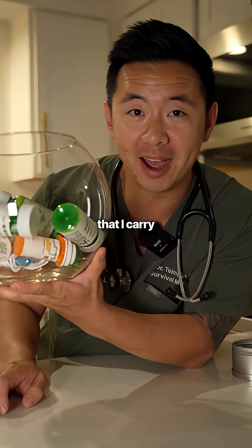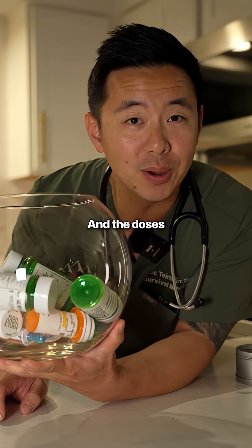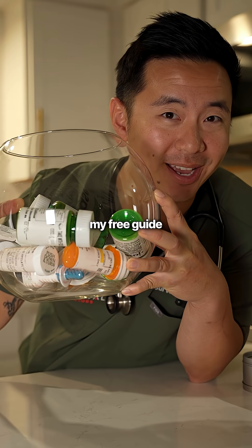So if you want to know all the antibiotics that I carry, when to use them, and the doses, comment 'Rx' and I'll send you my free guide.